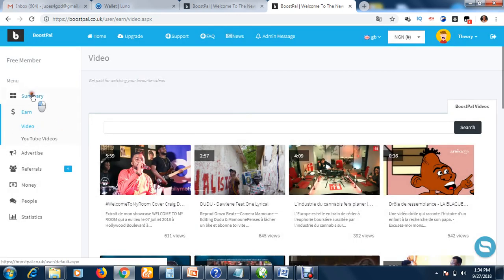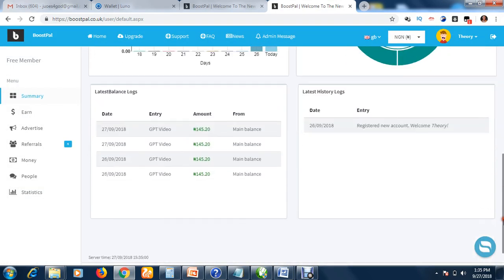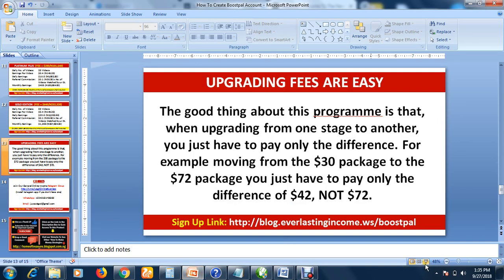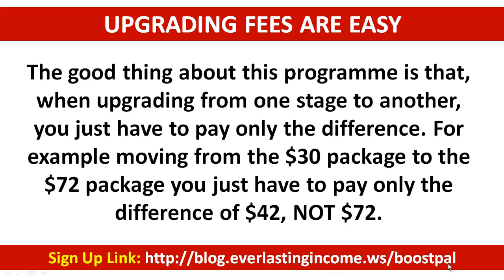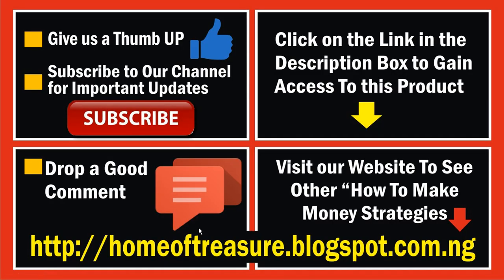As you can see, there are no videos left — I still have a free account, so only two videos a day. But if I upgrade, I'll have more videos and earn more. That is how to create your BoostPal account and how to watch videos and earn. Don't forget to create your account using my referral link and make sure 'theory' is shown as your referrer so you're in my team. Join my Telegram group and get in touch with me on WhatsApp.